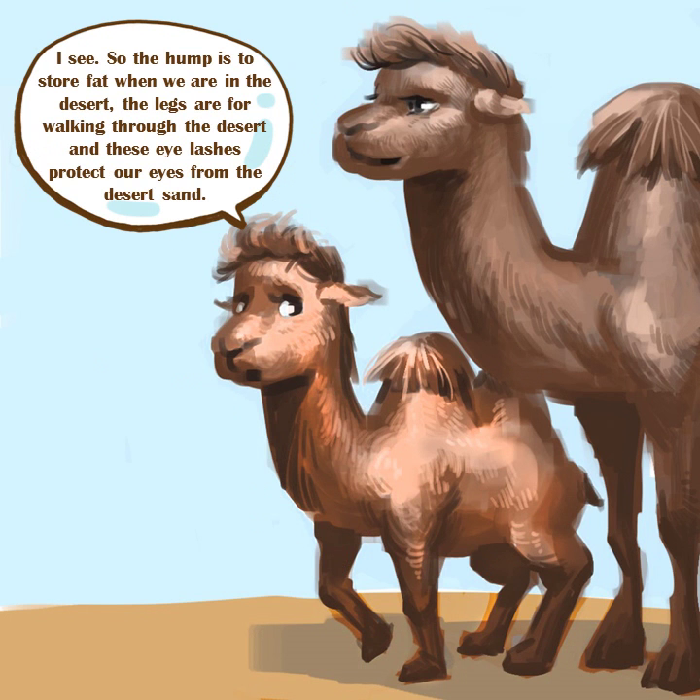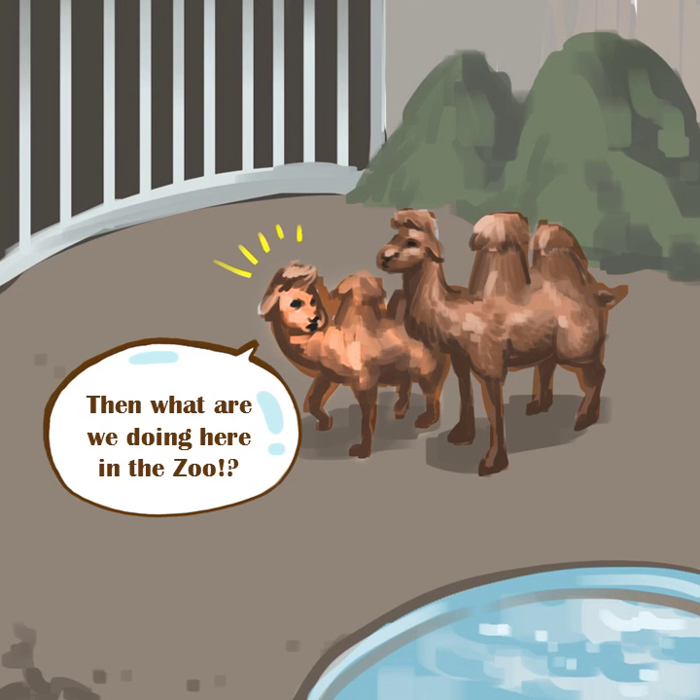I see. So the hump is to store fat when we are in the desert, the legs are for walking through the desert, and these eyelashes protect our eyes from the desert sand. Then what are we doing here in the zoo?